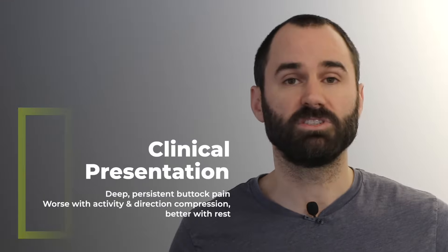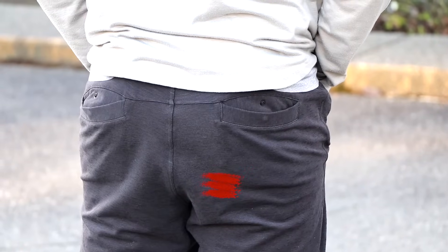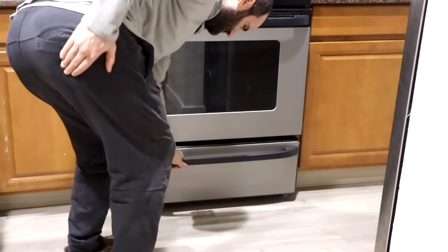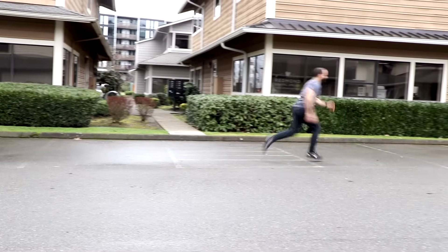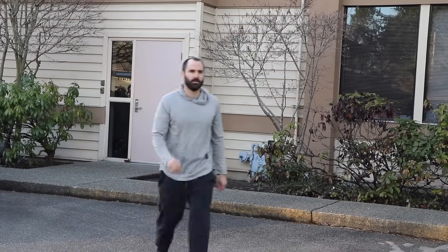What does this condition feel like? It typically presents as deep, localized buttock pain at the ischial tuberosity, and it's often long-lasting and limits things like sporting events and daily function. More specifically, it's worsened with activities such as running, lunging, sprinting, or squatting, and it's usually not painful with things like walking, standing, or laying.